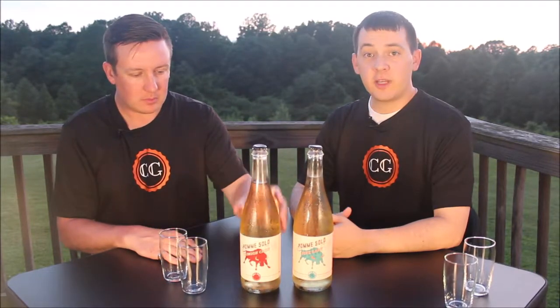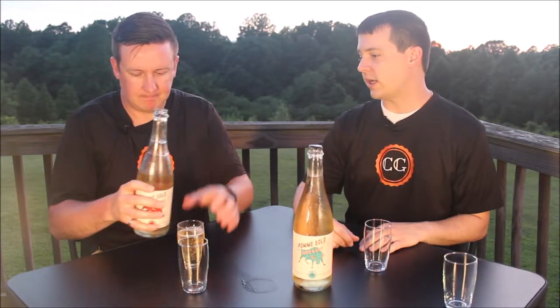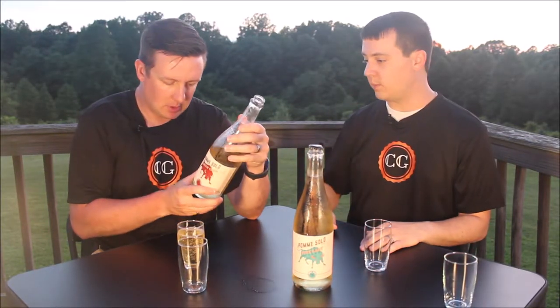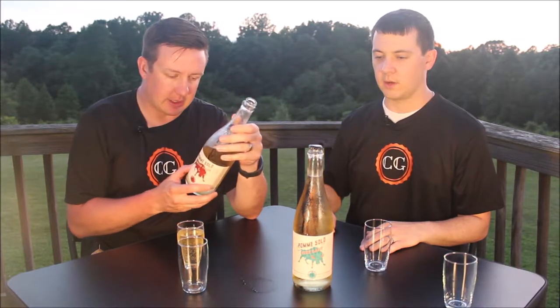We've got the Crimson Crisp and the Pink Lady. Let's start with the Crimson Crisp. As our name says, Palm Solos — single apple — so these are single apple variety ciders, and the name tells you the apple they use. So this is made with the Crimson Crisp apple. These are supposed to be drier than most of their ciders. The ABV on this one is 6.99 — I think they're both 6.99 as a matter of fact.